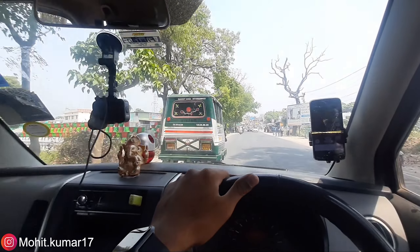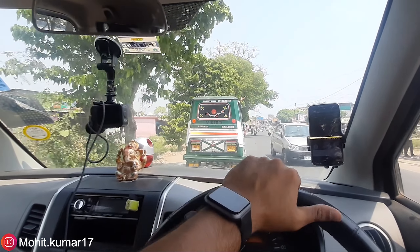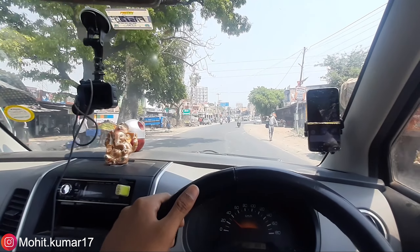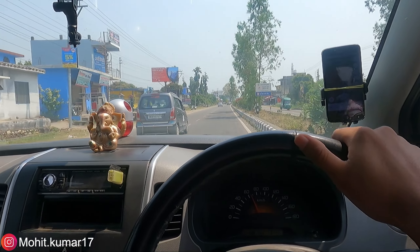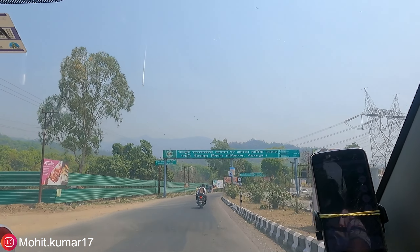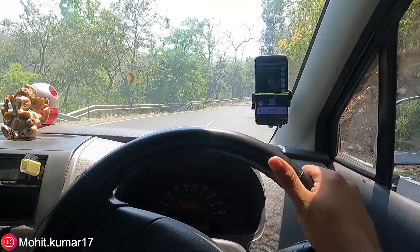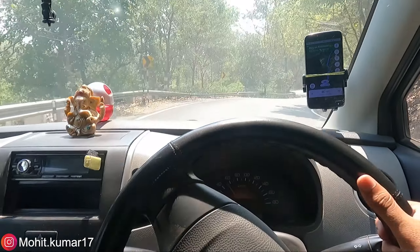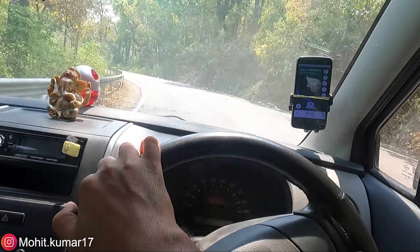Just about 12-13 km before Rishikesh, this is a typical road. The roads are good here.